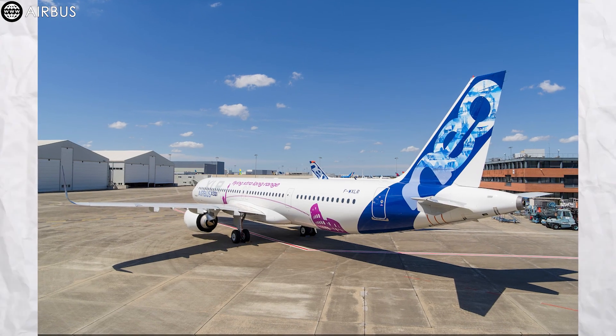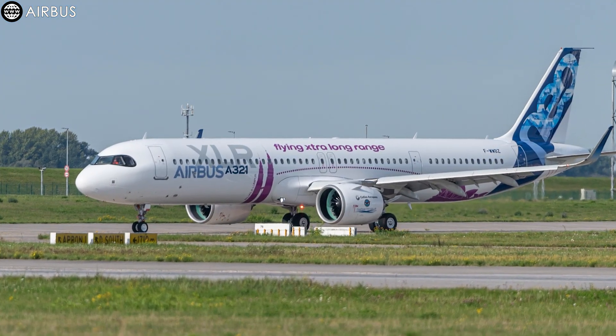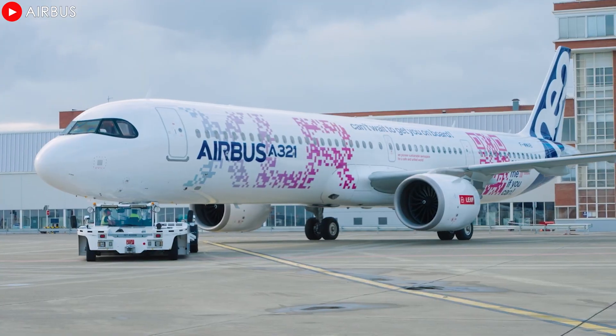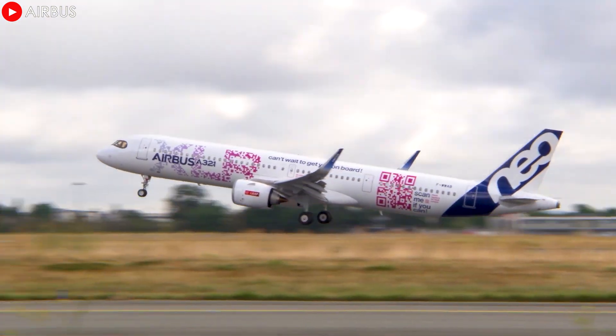The flexibility of the XLR family's engine options continues to highlight Airbus's adaptability. Designed to meet the diverse needs of airlines depending on their operational strategies, geographic locations, and history of cooperation with engine suppliers, Airbus is affirming its pioneering position in the global aviation industry.